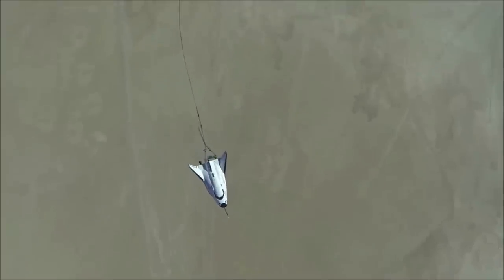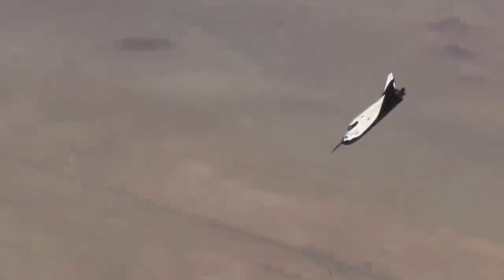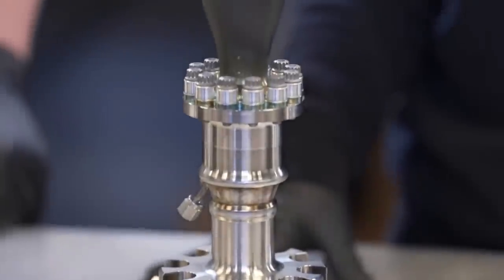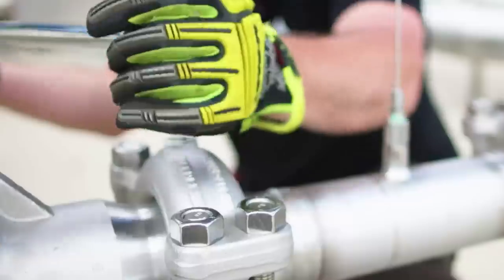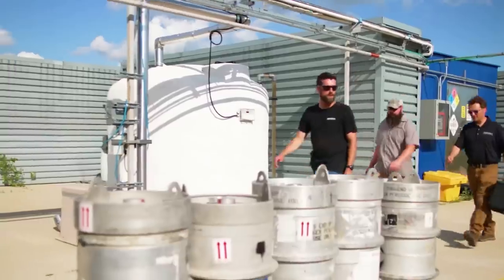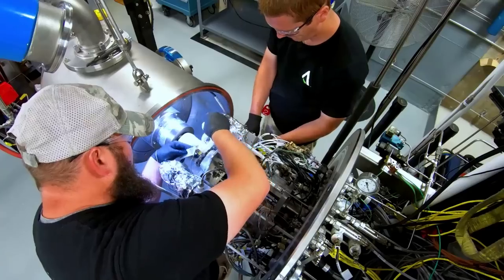SNC's Vortex engine technology enables the manufacturing of simpler, low-cost, lightweight, and more robust rocket engines, including upper-stage engines that ignite at high altitude and boost vehicles operating in the upper regions of the atmosphere. SNC's Vortex upper-stage engine is expected to yield tens of millions of dollars in savings for each launch. SNC is also co-investing with the US Air Force for development of the engine for USAF needs.